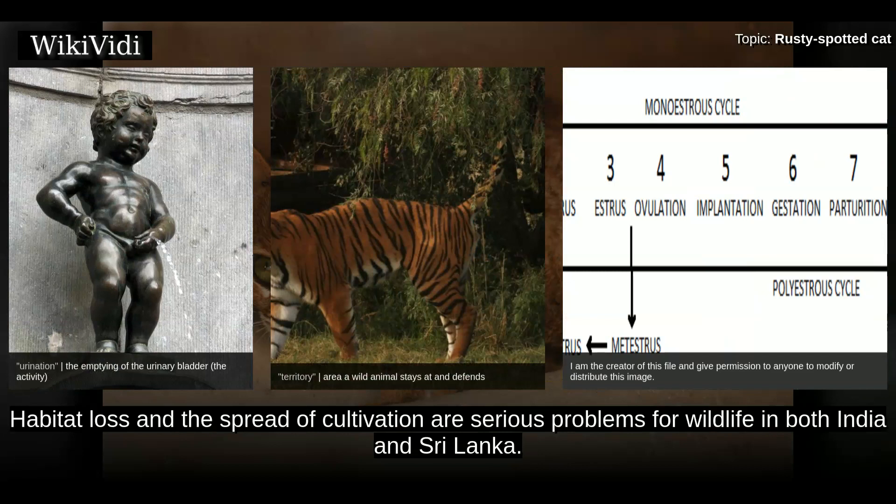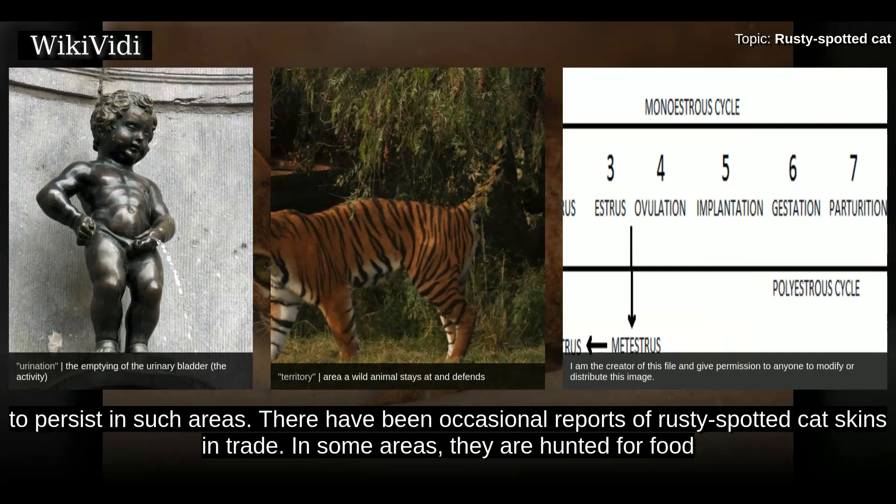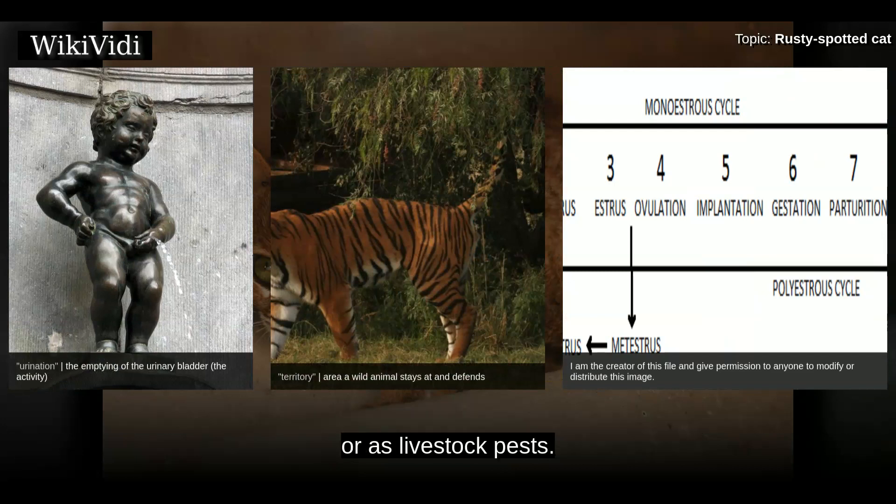Habitat loss and the spread of cultivation are serious problems for wildlife in both India and Sri Lanka. Although there are several records of Rusty Spotted Cats from cultivated and settled areas, it is not known to what degree cat populations are able to persist in such areas. There have been occasional reports of Rusty Spotted Cat skins in trade, and in some areas they are hunted for food or as livestock pests.